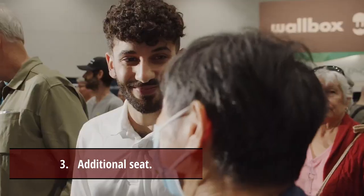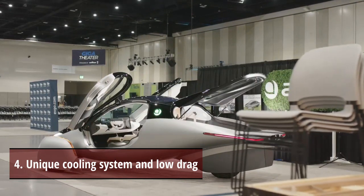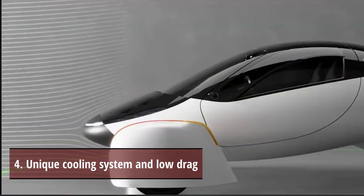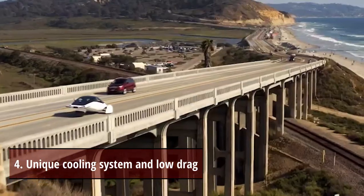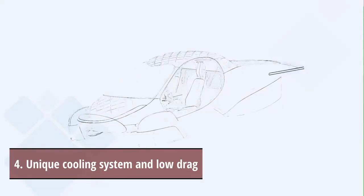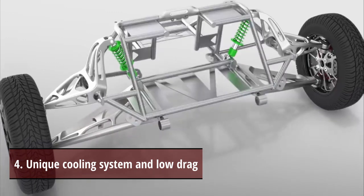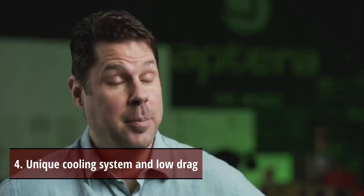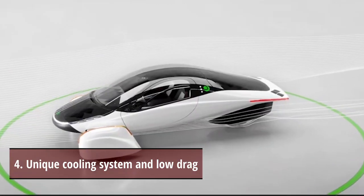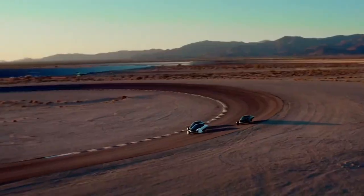The Aptera will appeal to more people if it includes a full-sized seat that can accommodate an adult. Secret 4: Unique cooling system and low drag. Aptera's unique active cooling system aids in weight and drag reduction. Traditional radiators with fans drag down most cars, including most battery-powered vehicles. The resin composite skin of the Aptera has many microfluidic channels filled with coolant to transport heat from the batteries, motors, and solar panels to the vehicle's bottom and sides — a substitute for conventional drag-increasing radiators.